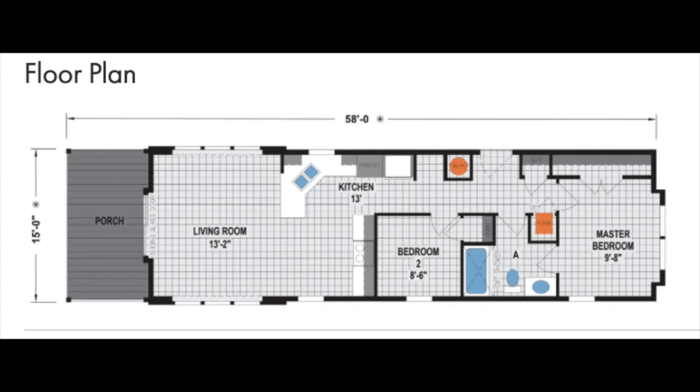This home features two bedrooms, one bath, a front porch, and large windows. This mobile home is also 870 square feet, so not too big but plenty of space for entertainment. Let's get into the video.